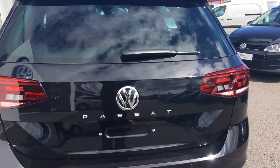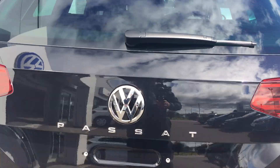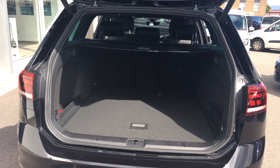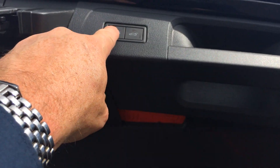It works off your key fob — if you press and hold it, it will open like so, just to show you the massive boot space inside. You can then press a button like so to close it.